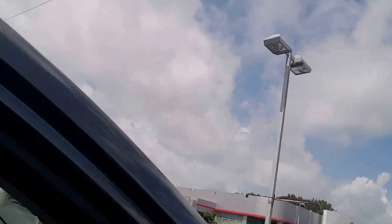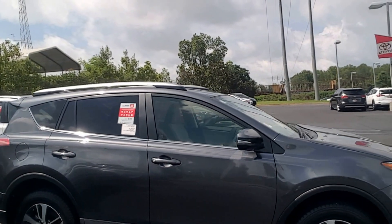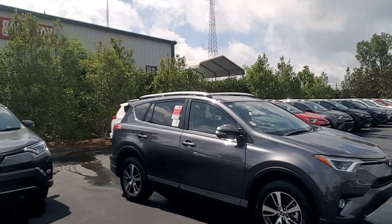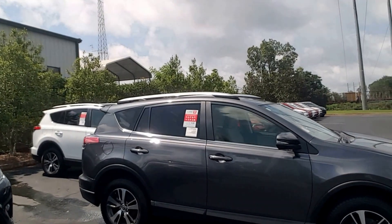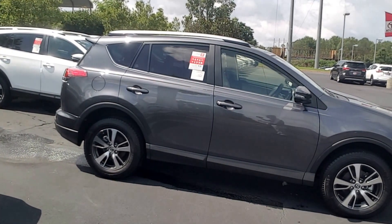One more thing — this is a brand new 2017 RAV4. It does come with tires for life, and you're also getting at least two years of free maintenance. That's the 2017 RAV4 XLE in Magnetic Gray. Give me a call at 706-882-2963. Look forward to talking to you soon.